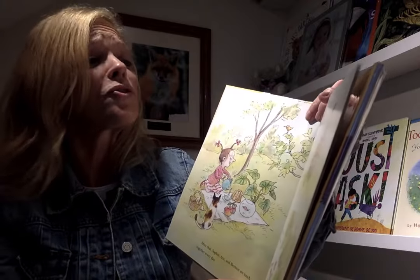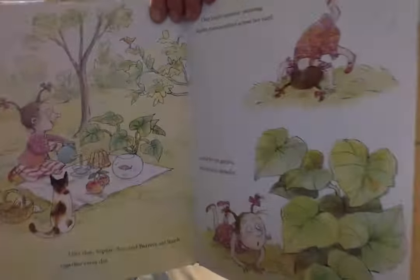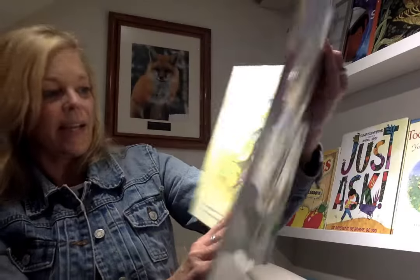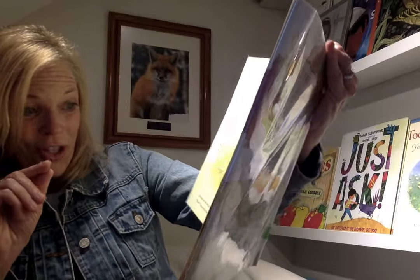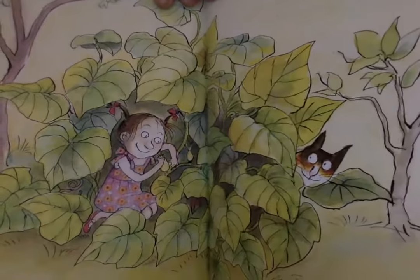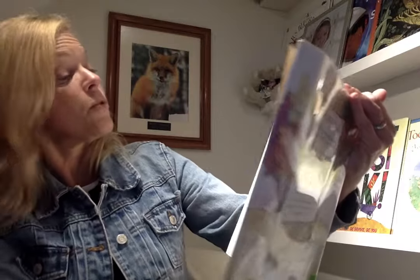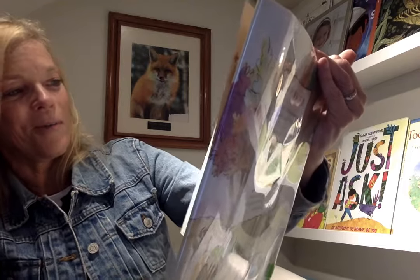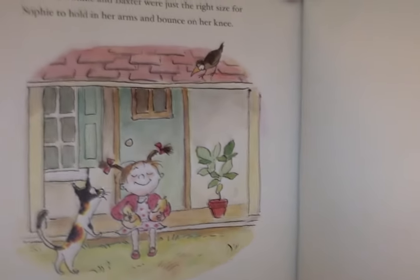One bright summer morning, Sophie somersaulted across the yard, landed by the garden, and stared in disbelief. Wow — Bernice had grown two tiny squash. You look just like your mom, she said. Soon, Bonnie and Baxter were just the right size for Sophie to hold in her arms and bounce on her knee — just the right size to love. The end. Sophie's Squash. Wasn't that a fun one?